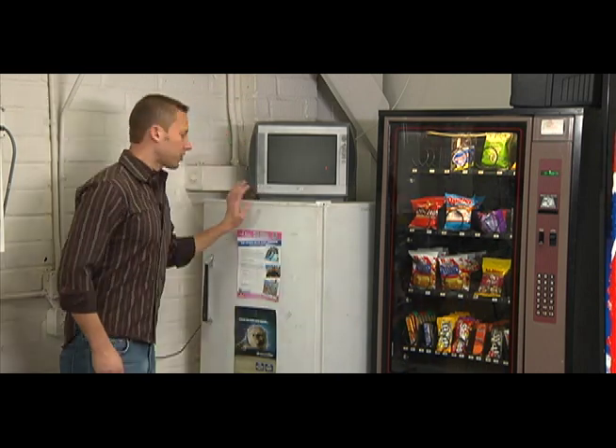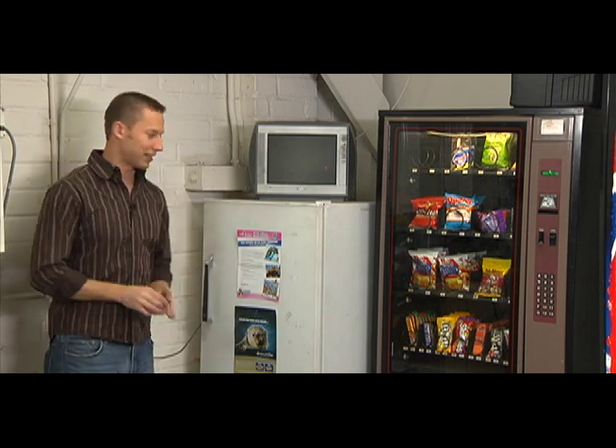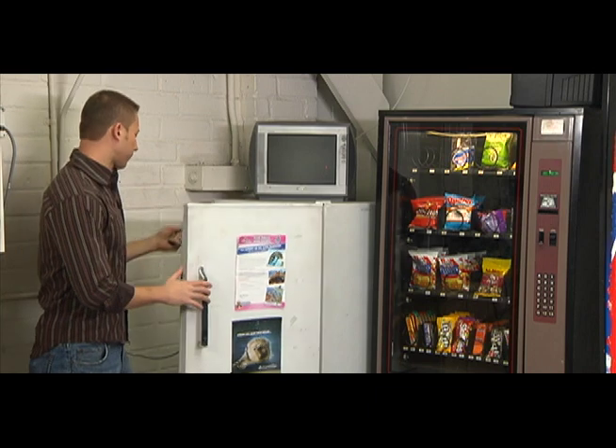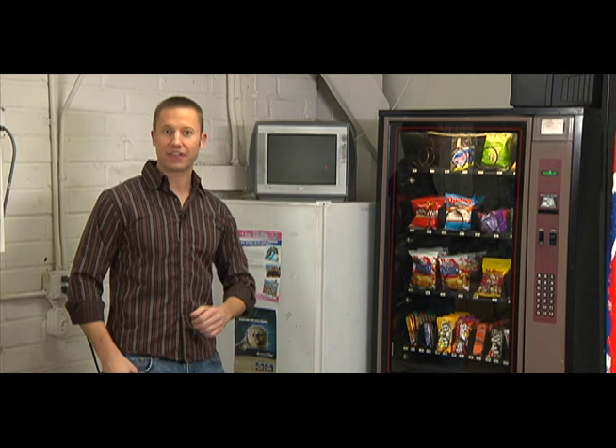One little trick: whenever you're turning off a refrigerator, a lot of sound men will actually take their car keys and put them inside the refrigerator, just as a little reminder to turn the refrigerator back on at the end of the day of shooting.